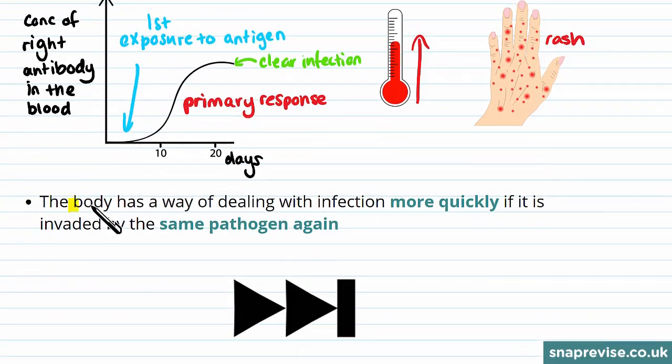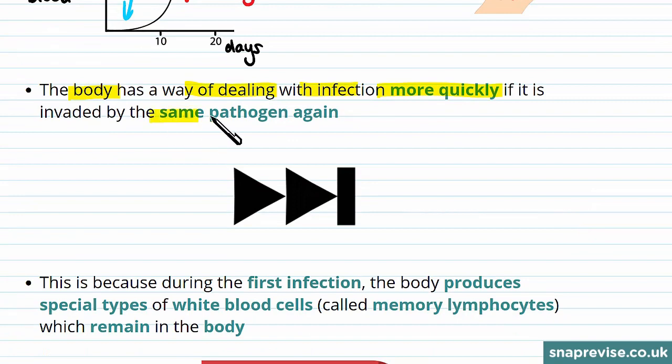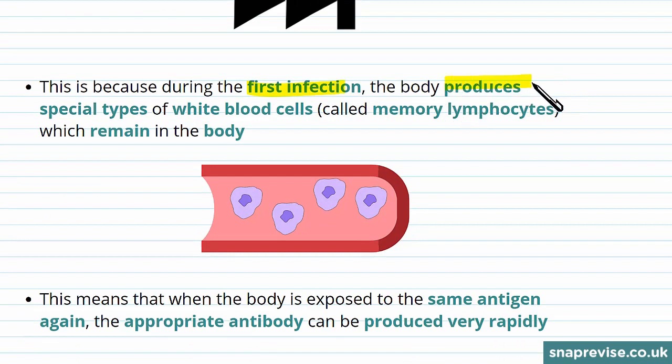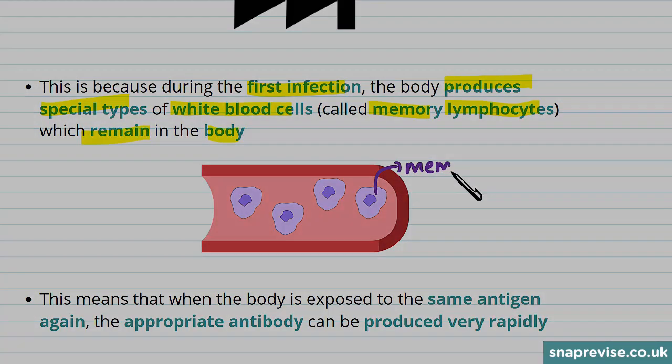Luckily, the body has a way of dealing with infection more quickly if it's invaded by the same pathogen again. This is because during the first infection, the body produces a special type of white blood cell called memory lymphocytes, and these remain in the body.